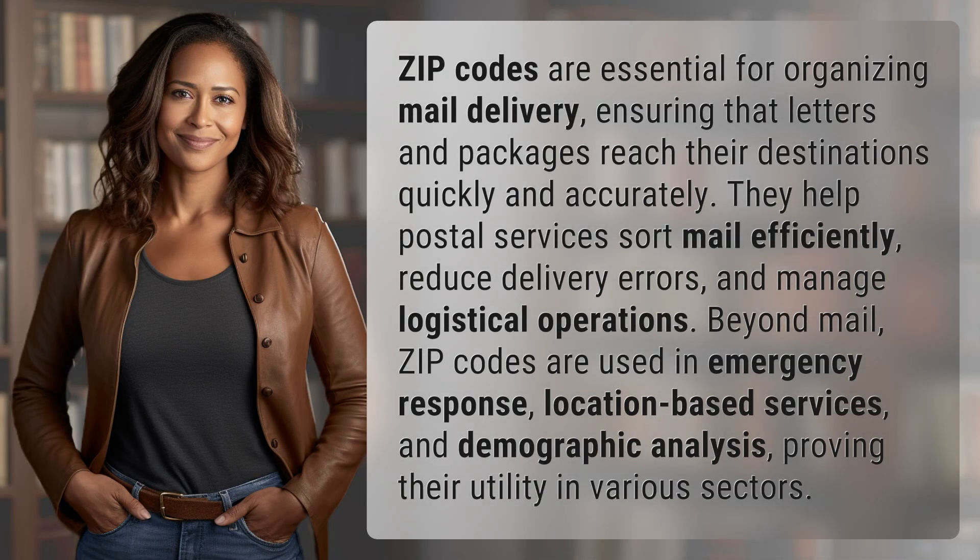Zip codes are essential for organizing mail delivery, ensuring that letters and packages reach their destinations quickly and accurately. They help postal services sort mail efficiently, reduce delivery errors, and manage logistical operations.